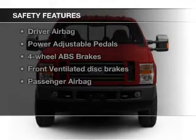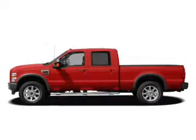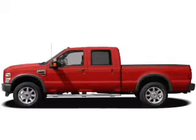Traction control, a passenger airbag, low tire pressure warning, front ventilated disc brakes, and anti-lock brakes.